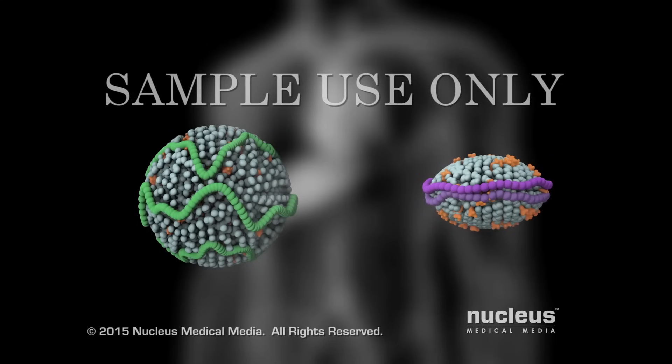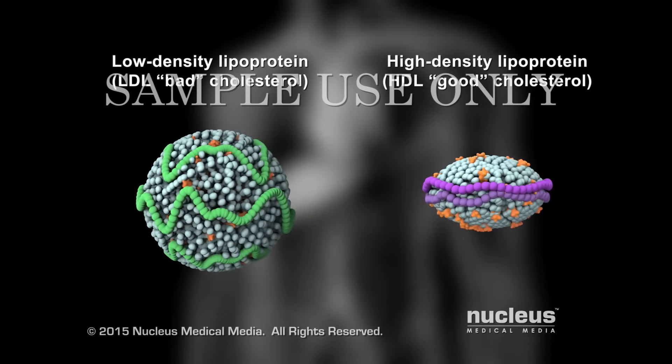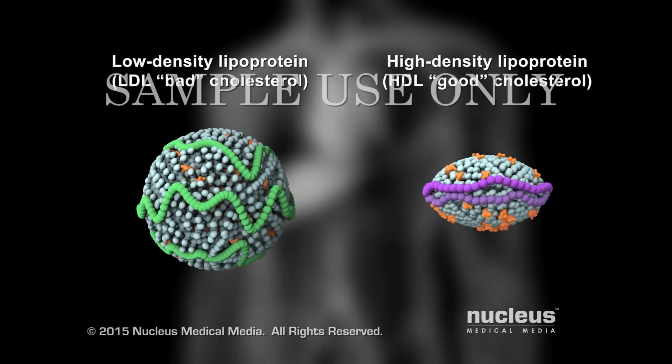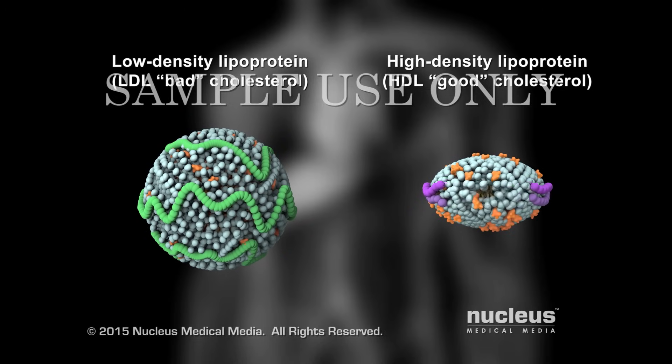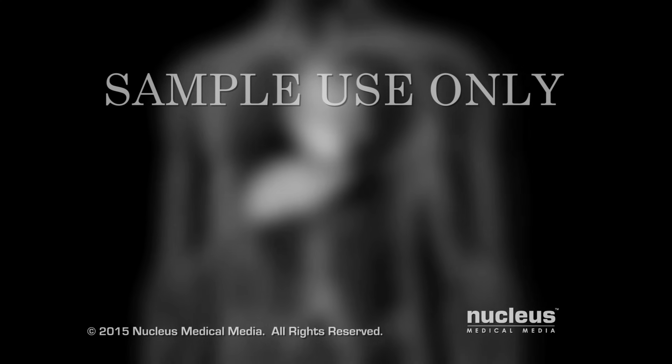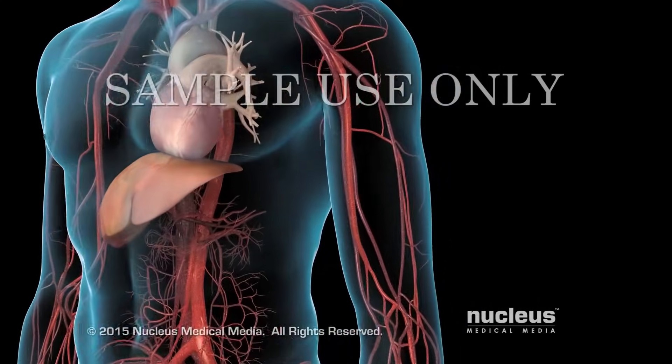This video discusses two types of lipoproteins that carry cholesterol: low-density lipoprotein or LDL cholesterol, also known as bad cholesterol, and high-density lipoprotein or HDL cholesterol, also known as good cholesterol.